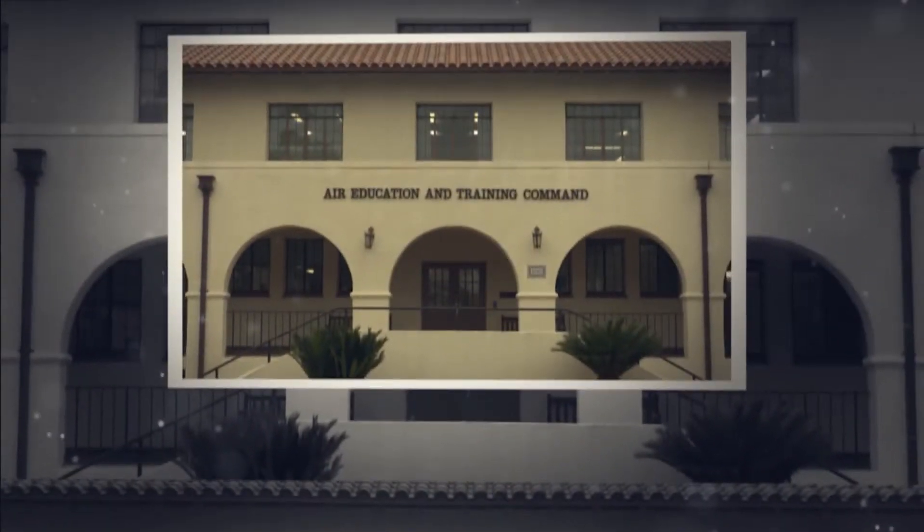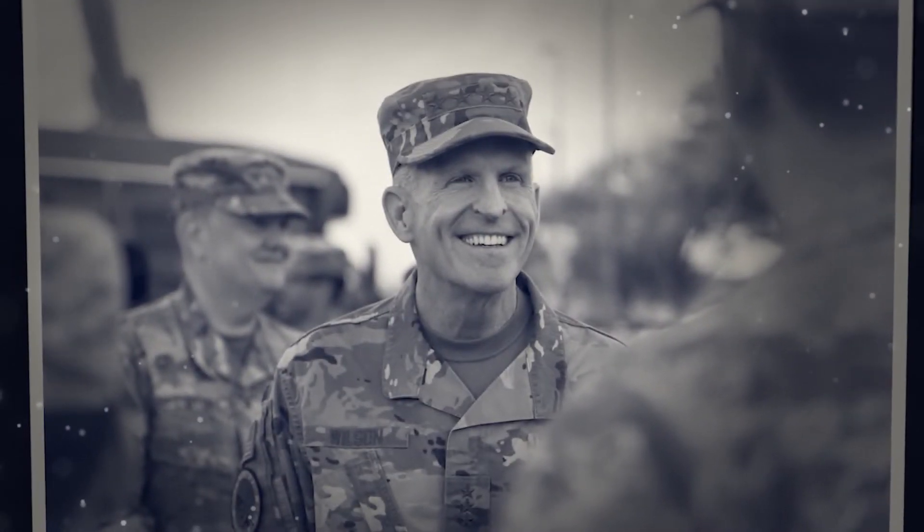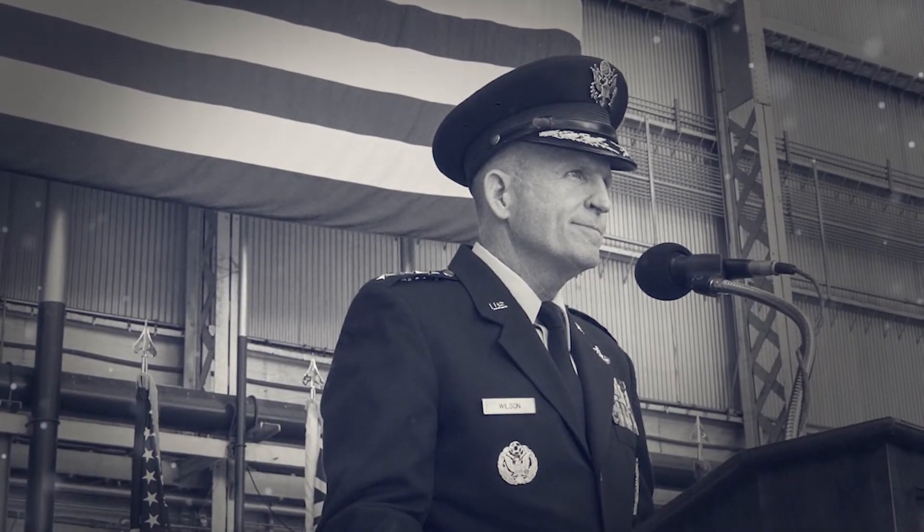A bronze plaque dedicating the building to General Wilson will be mounted at the south entrance of the building, and a dedication will be located right inside the door. A display is planned inside the south entrance door that will capture vignettes of General Wilson's contributions to the Air Force across his career.